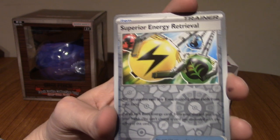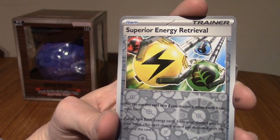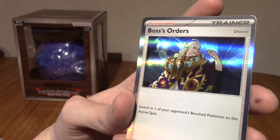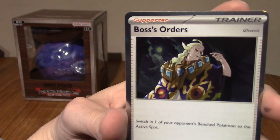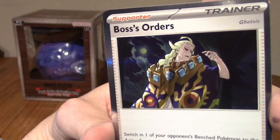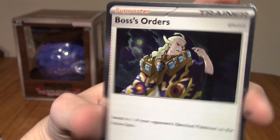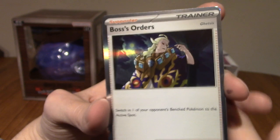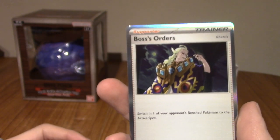And our Rare is a Holo Boss's Orders. Very... Hey! Is that Ghetsis? That's Ghetsis! Good Lord. I didn't know he was in this set. That's Gen 5. Very cool. Very nice.